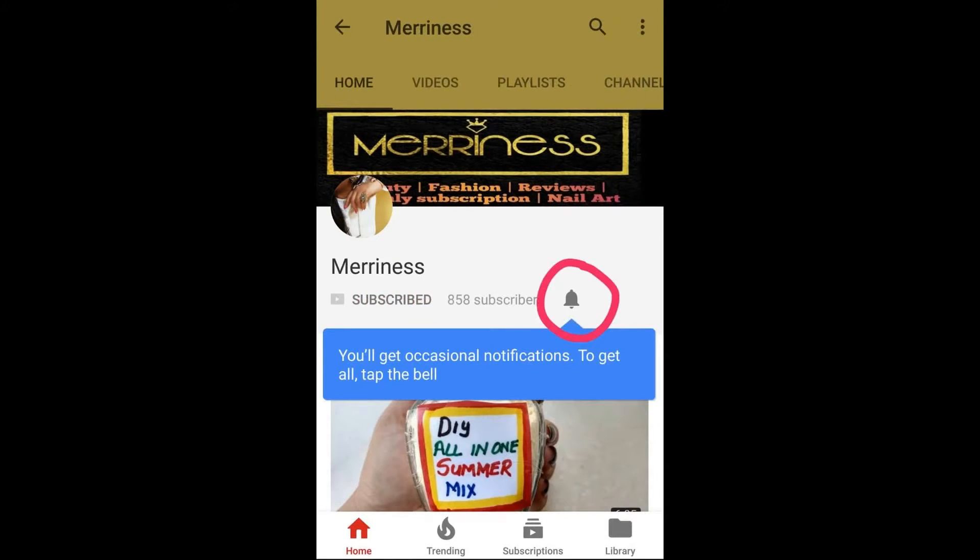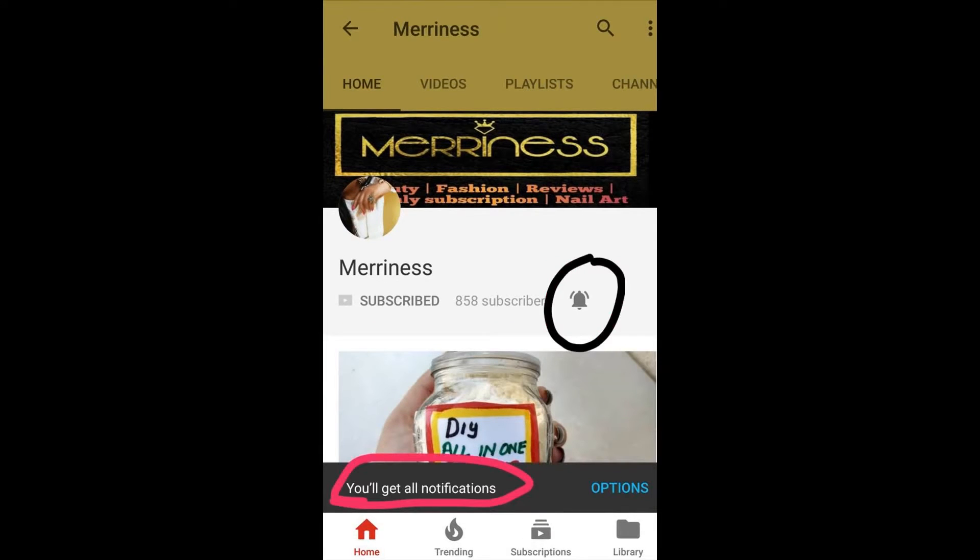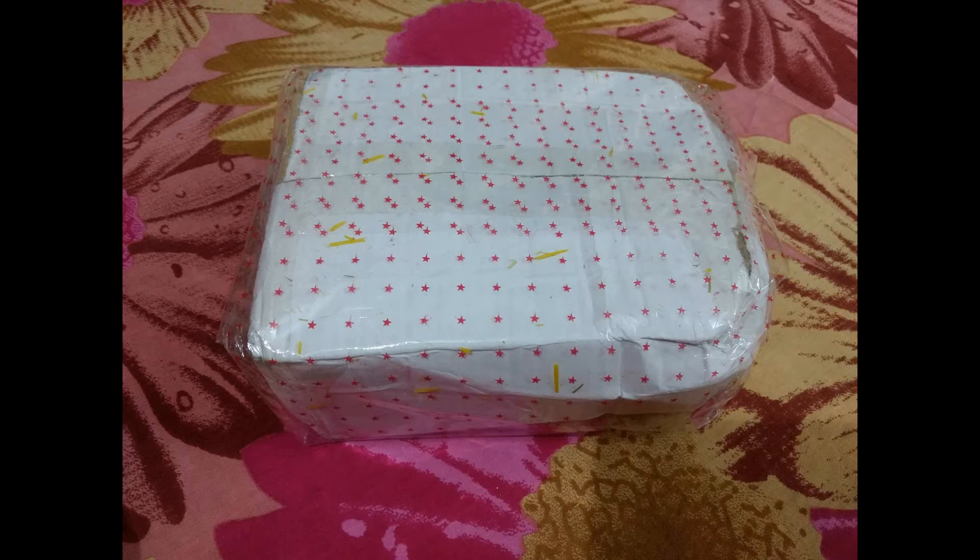Please take a moment to subscribe to my channel because it's absolutely free, and if you have already subscribed, please press the bell notification icon so that you will be notified whenever I post a new video.